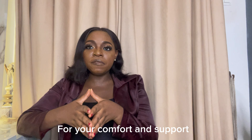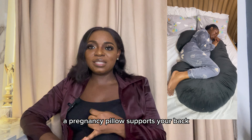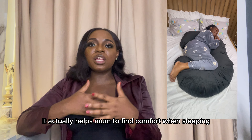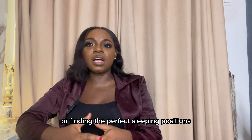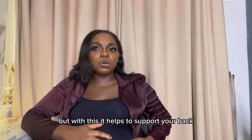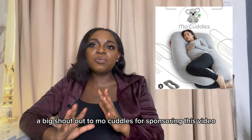For your comfort and support, you need a pregnancy pillow. A pregnancy pillow supports your back, your hips, and your belly. It helps mom find comfort when sleeping. One of the issues pregnant moms face is discomfort in sleeping or finding the perfect sleeping position, especially in your second and third trimester. This helps to support your back and your growing body. A big shoutout to Moocodus for sponsoring this video.